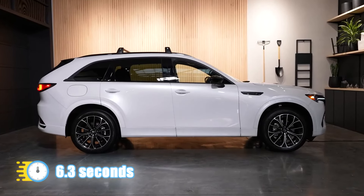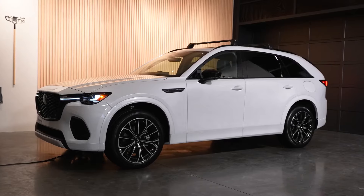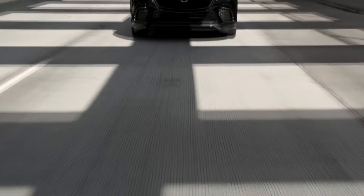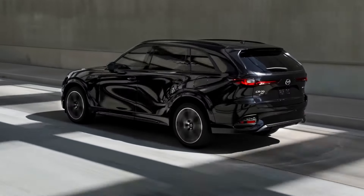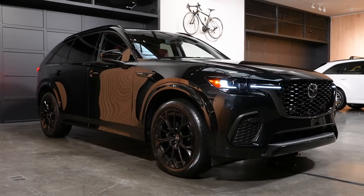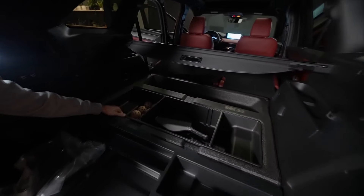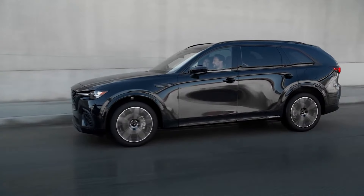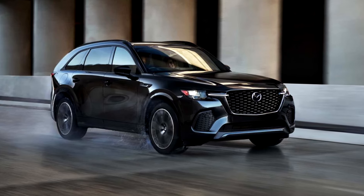Zero to 60 happened in about 6.3 seconds in the CX-90, so we expect the CX-70 to be a bit quicker given its lighter weight. If you're looking for a hybrid version, Mazda's got you covered. The CX-70 will also come with a plug-in hybrid powertrain combining a 2.5-liter four-cylinder with an electric motor for a total of 323 horsepower. In the CX-90 configuration, this engine could sprint from 0 to 60 in under 6 seconds, and we believe the CX-70 hybrid will be even quicker. Equipped with a 17.8-kWh battery pack, it can recharge from 20% to 80% in approximately 90 minutes on a 240-volt source, with around 25 to 30 miles of pure electric range.